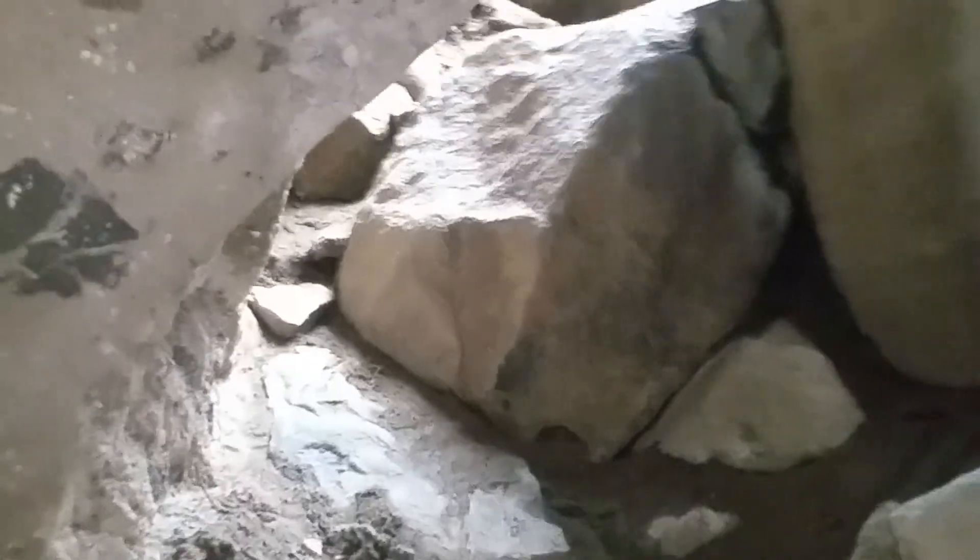Alright, well I gotta get up and out, so this is all you get to see — the ringing rocks mine shaft.